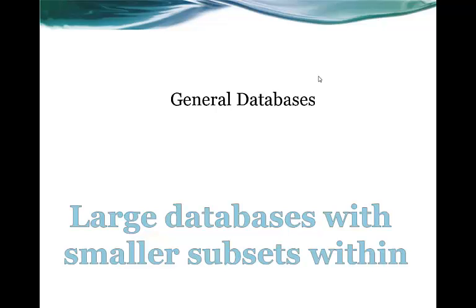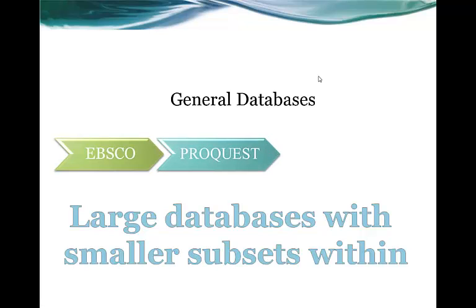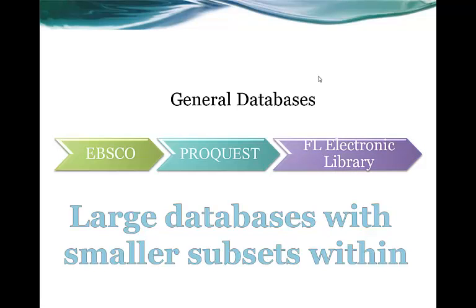We have three general databases. EBSCO is a very large database with a lot of subsets contained within it. The subset databases are topically focused, and you can go into EBSCO and just pick one or two databases inside of EBSCO to search. ProQuest is a lot like EBSCO — slightly smaller with a lot of overlap — but it also has a lot of unique titles, resources, and subset databases that EBSCO does not contain. We highly recommend ProQuest as well. If you are a Florida resident or have a Florida Public Library card as a student at St. Leo University's main campus or one of our centers inside of Florida, you can use the Florida Electronic Library.